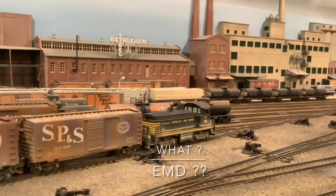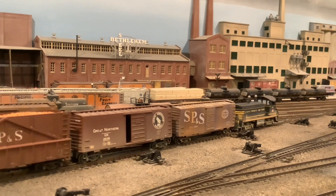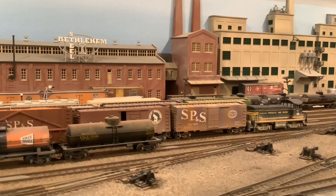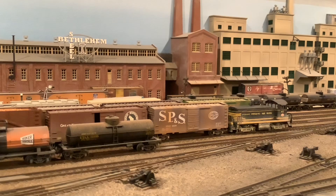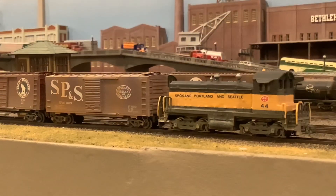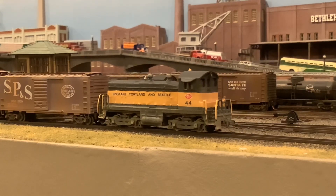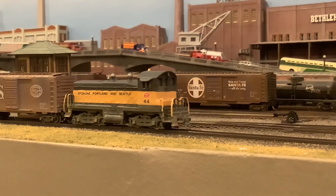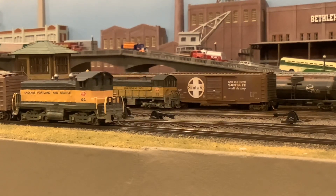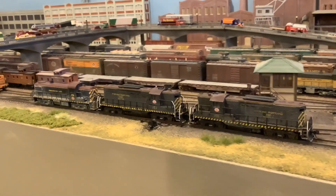What's this? EMD? I know, I know — this is supposed to be an all-Alco show. But I had to show off EMD number 42. I just love her original as-delivered paint scheme, but besides having the wrong number — she should be number 45 — she is an electromotive, forgive me. And oops, sorry, another EMD, SW&1 number 44, slides past showing off her new broad-striped scheme. Looks good though.